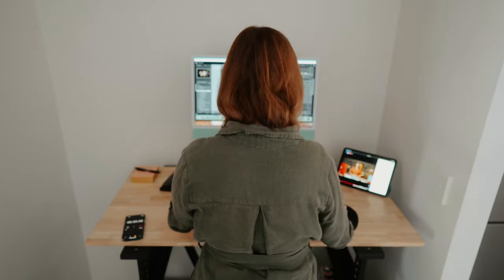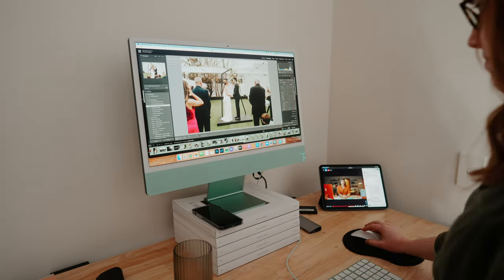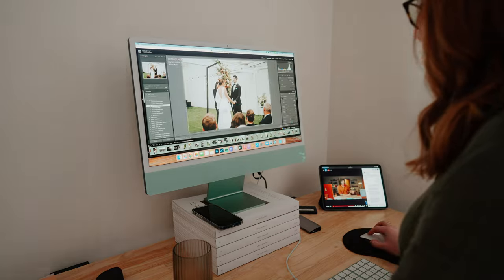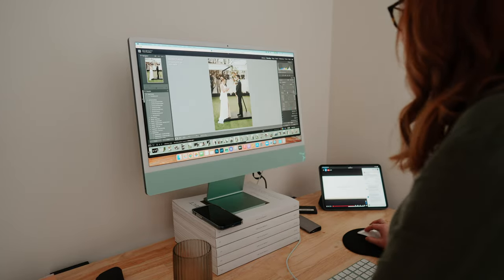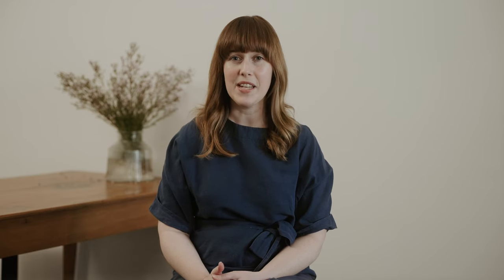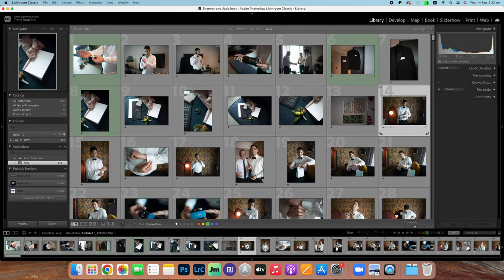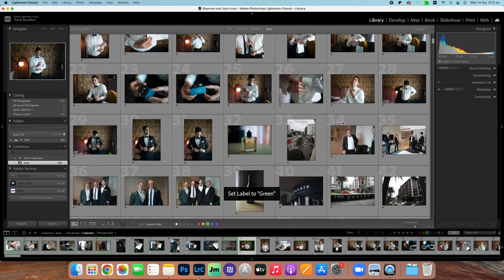First, let me break down my editing workflow. Something I really enjoy about Batch AI is that it integrates easily with Lightroom Classic. I simply download the latest version of the plugin, open Lightroom, and add Batch to my plugin manager. I then sort my photos by filename so that photos taken on the same camera are grouped together. I have a quick scan of all the photos and apply a green label to the first photo in a sequence of the same or similar lighting scenario.